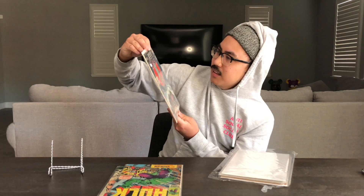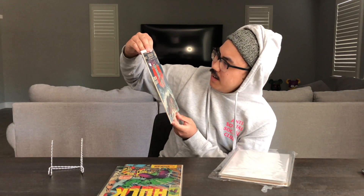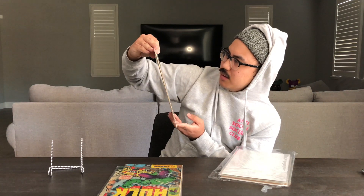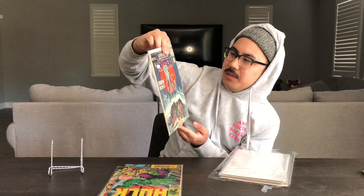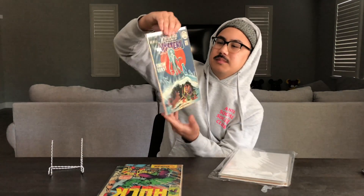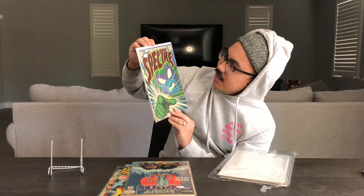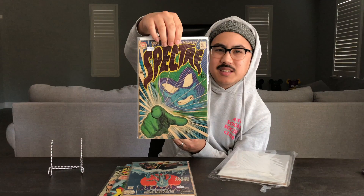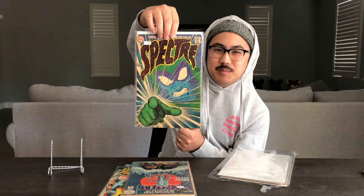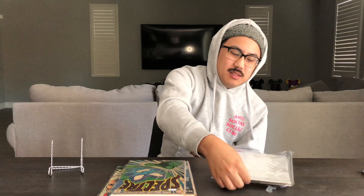Next we have some DC — the House of Mystery number 199. I'm not too familiar with this book; it says 'Snow Beast,' so I'm assuming that's Snow Beast on the cover. Next we have Spectre number eight, also another DC. As you can see, it's a mix of Marvel and DC, which is good.